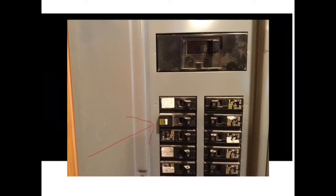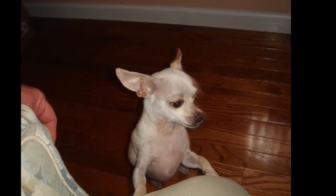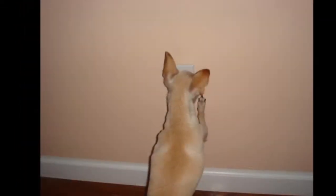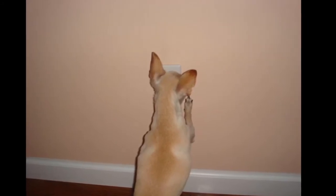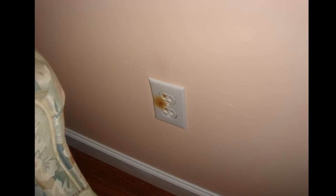We didn't have one in our house, and one day our little dog Roscoe — this is a picture of Roscoe with Lisa — he came into the bedroom one day just having a real hard time barking, whining, scratching at the wall, and carrying on. And because we didn't have an arc fault circuit interrupter in our house, we had an outlet overheat and almost catch the house on fire.